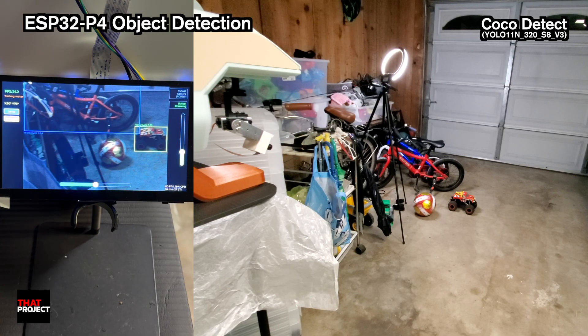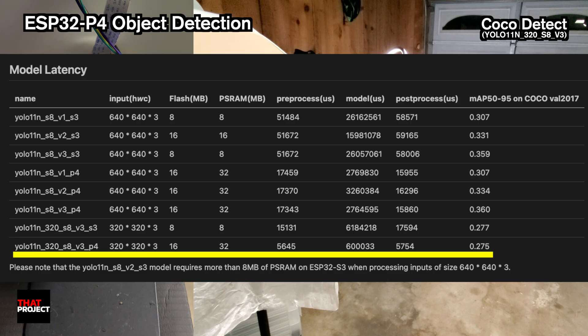Here's where we need to talk about realistic expectations. When I first looked at the documentation, I saw a benchmark showing different timing numbers, and I'll be honest — I initially misunderstood what I was looking at. See that? 600ms for the actual AI inference — that's about 1.6 fps under ideal conditions. I totally misread the benchmark table at first. I thought the inference was only 5.6ms. Nope, that's the pre-processing. The actual AI model takes 600ms to run.